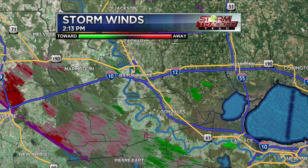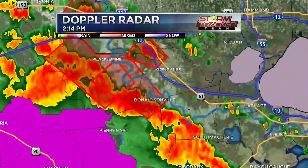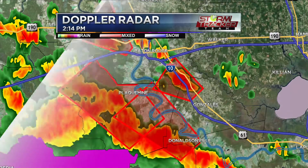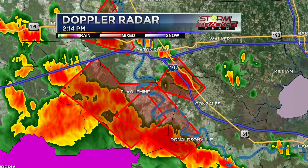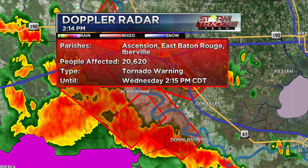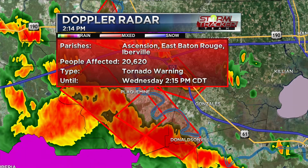For those just tuning in: we have confirmed tornadoes on the ground — maybe not the strongest, but trusted trained spotters are confirming these tornadoes are currently occurring. Walking through each one: the one moving along I-10 from Ascension to East Baton Rouge to Iberville — tornado warning until 2:15. If you live anywhere from the 10-12 split, mainly south of I-10 near the Perkins Road area, St. Gabriel, St. George, Prairieville, Shenandoah, down to Jones Creek — find that safe place immediately.